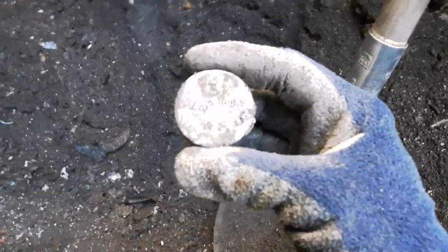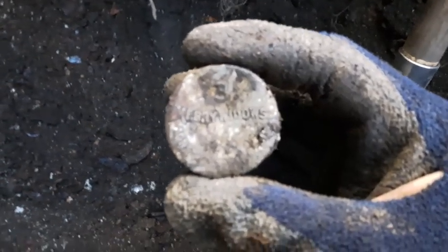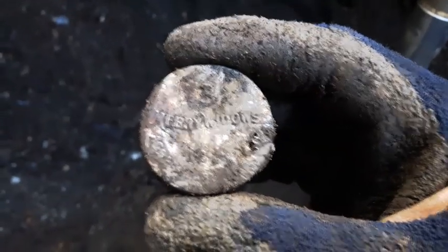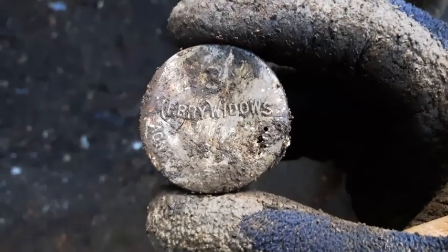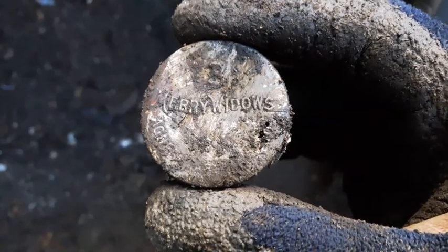First time I got one of these — recognize this little tin? I believe it's from the 1920s. Three Merry Widows — that's a condom tin. I've seen other people digging these on YouTube but that's the first time I've got one. That's pretty cool, neat little find. Three Merry Widows — alright, let's keep on digging.